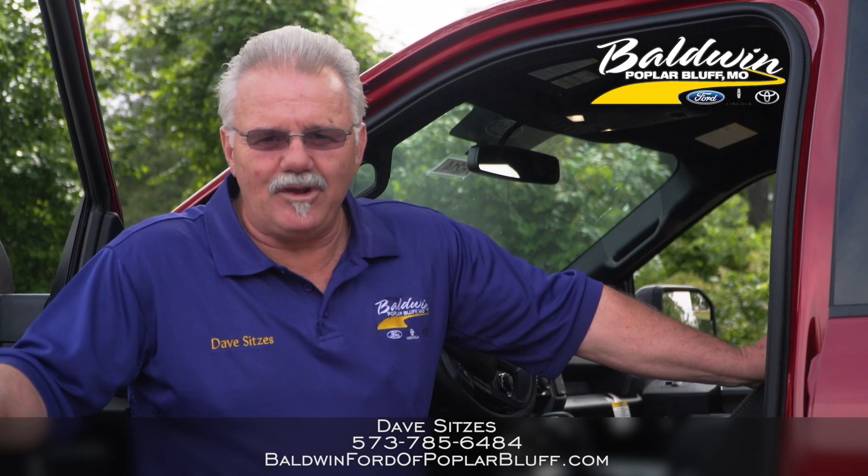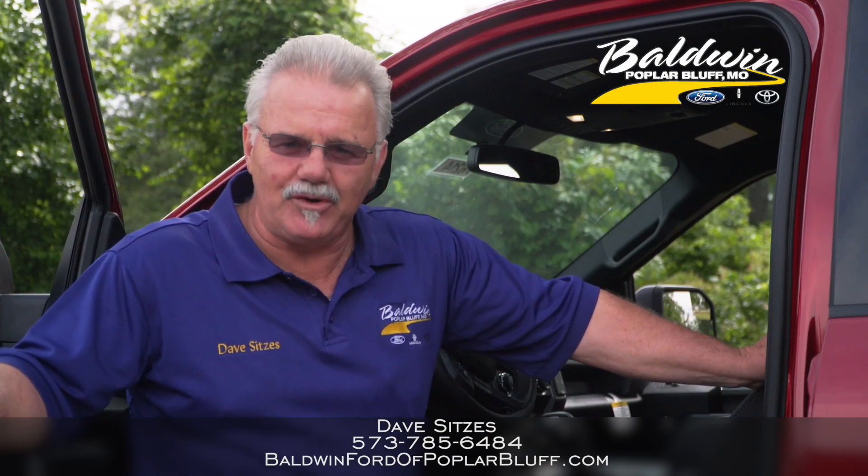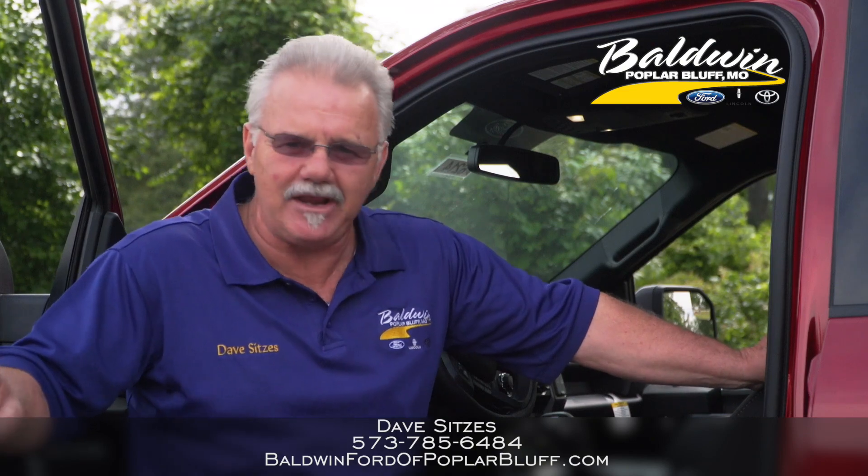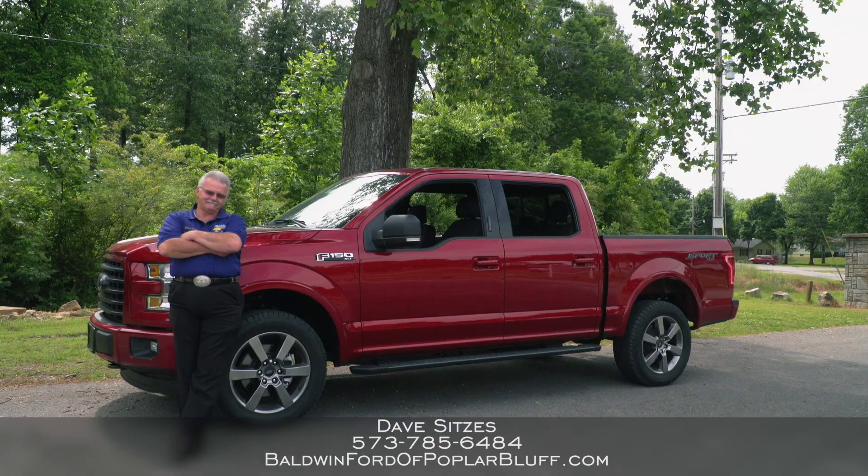Hey folks, my name is Dave Seitz. I'm with Baldwin Ford in Pazma, Missouri, and we're here today to talk to you about the number one selling truck for the last 39 years, the Ford F-150.